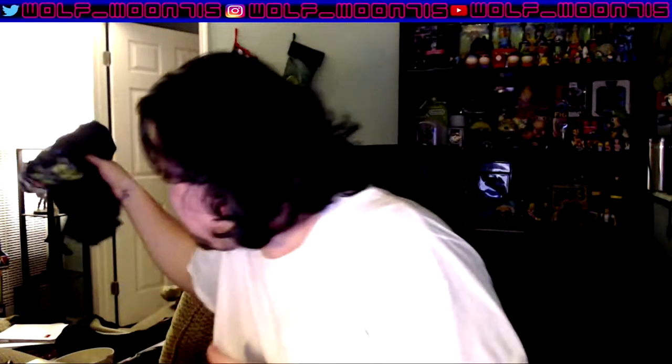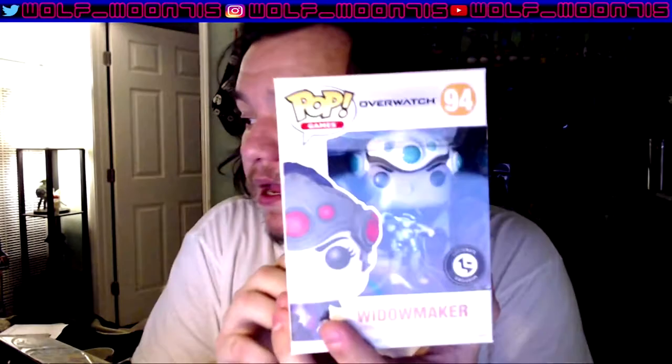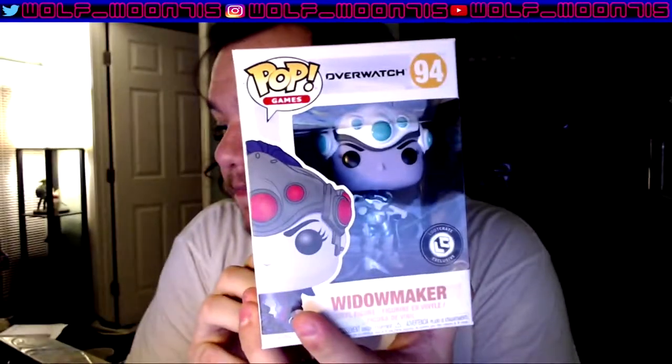I know what Voltron is but I've never seen it. I think it's like a ripoff of Power Rangers or something. Anyway, that's cool. The best thing is this Overwatch Pop figure — these things are always crafted with pretty high quality. Oh, right there there's a scratch, but yeah, that's pretty cool.